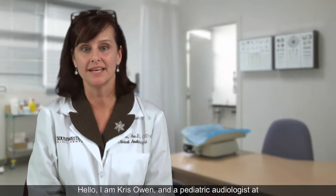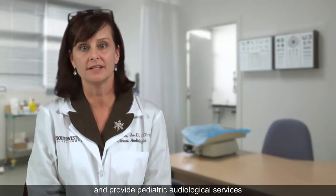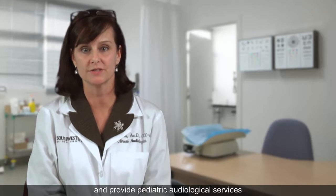Hello, I am Chris Owen, a pediatric audiologist at UT Southwestern Medical Center in Dallas. One of my main responsibilities is to oversee the Parkland Universal Newborn Hearing Screening Program and provide pediatric audiological services at Children's Medical Center of Dallas.